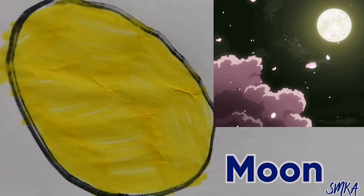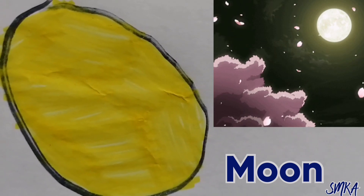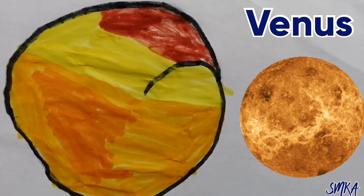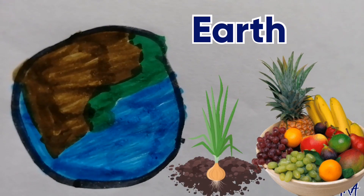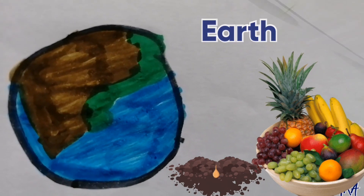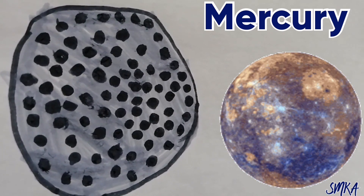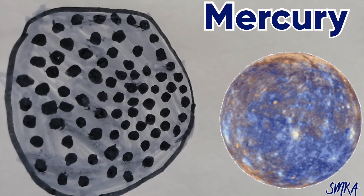The moon is bright because the sun hits light to the moon — that's why it shines. I made Venus, which is the hottest planet but the second planet from the sun. I also made it with bright colours because it's hot. I made Earth, which is the only planet with organic life. I made Mercury, the second hottest planet whose nights are freezing, and I made it with its dark black spots.